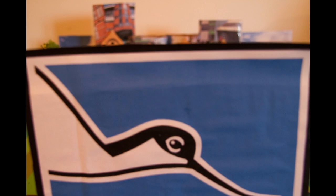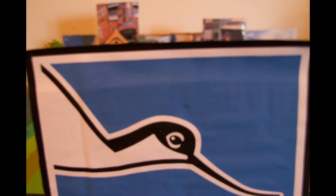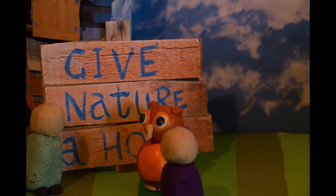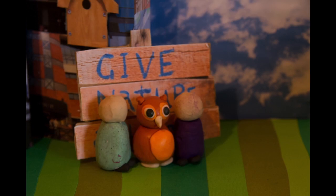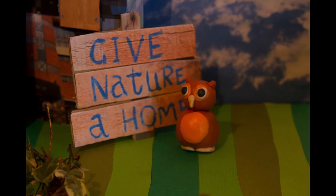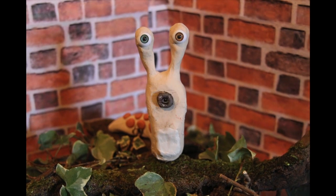It's the RSPB. They came in on Green Week and helped students make bird boxes and bird feeders. They were promoting their Give Nature a Home campaign. It's a brilliant thing for the Green Ladder Project to be involved in, but maybe give them a home away from mine.